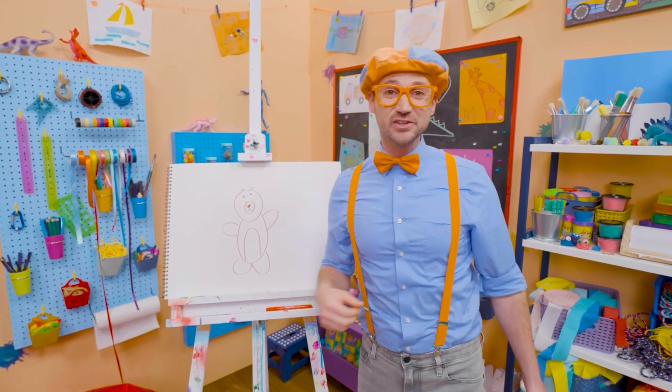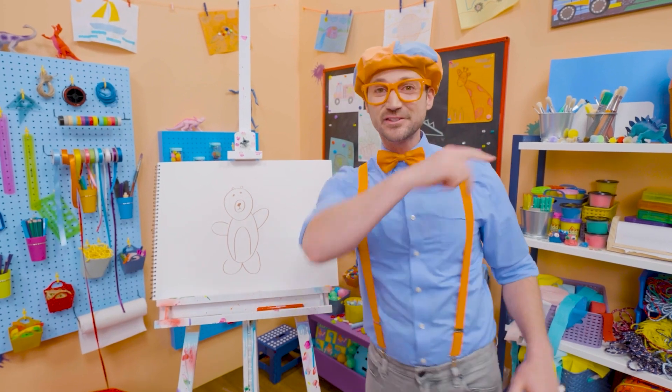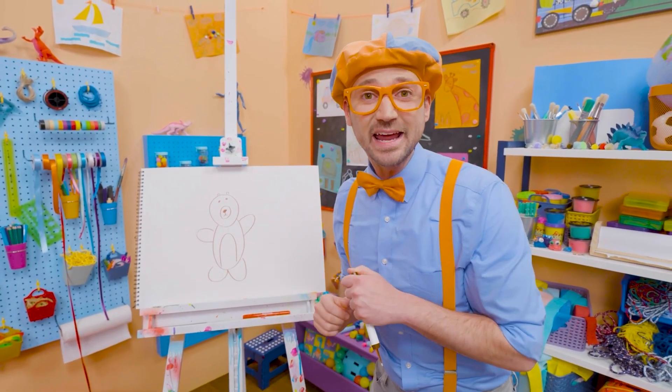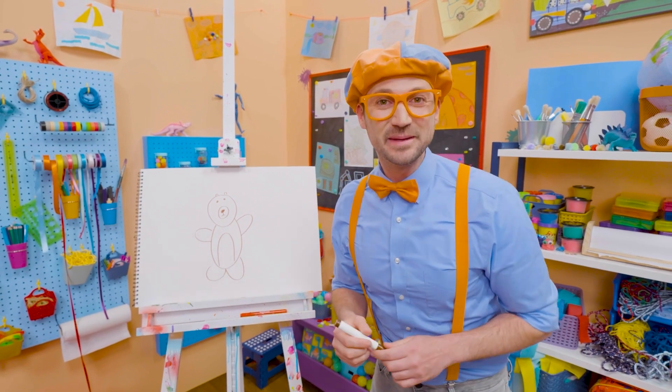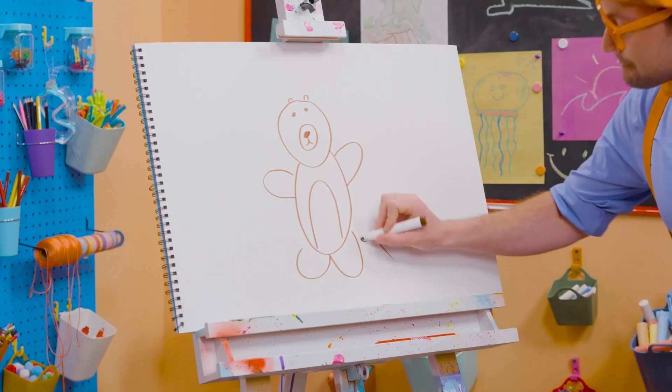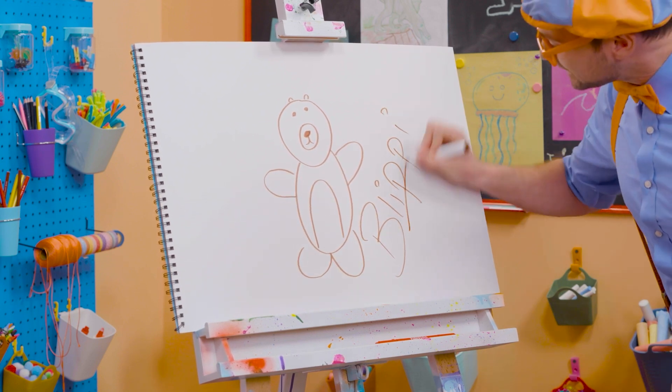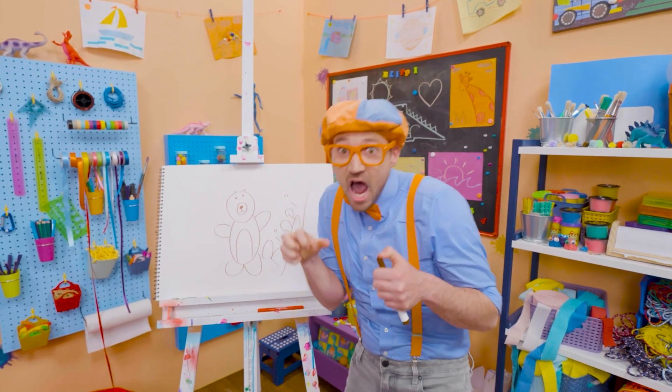Wasn't this fun drawing a bear with me? Yeah, I love drawing with you. If you want to draw some more with me, all you have to do is search for my name. Will you spell my name with me? Ready? B-L-I-P-P-I. Blippi! All right, see you later. Bye-bye.